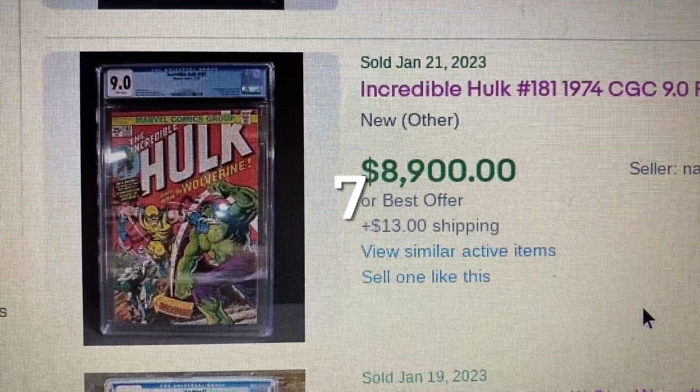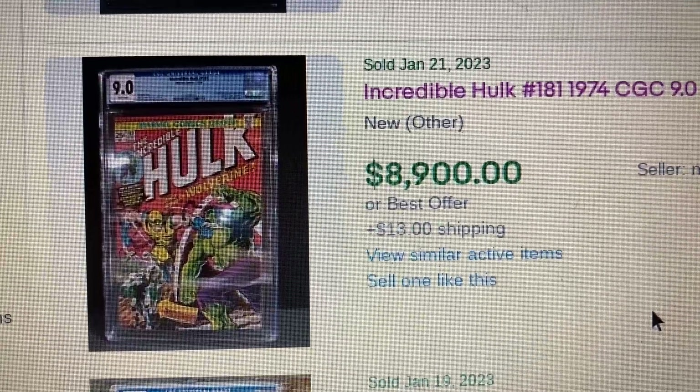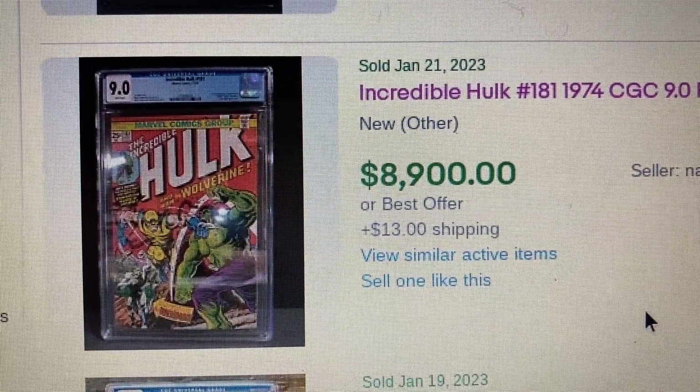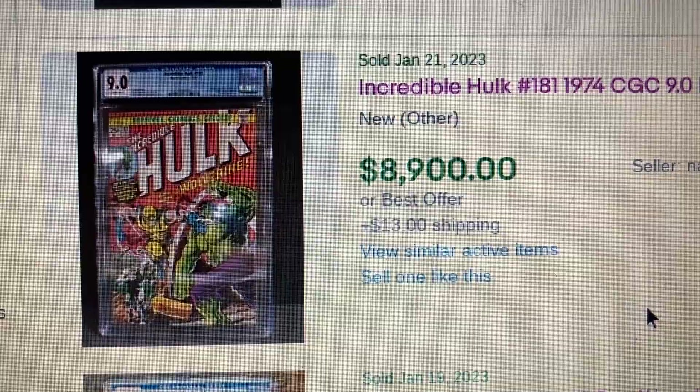Coming in at number 7, we have another Incredible Hulk issue 181, also the same grade — a 9.0. This one sold for $8,900, while the other one was $8,500. That difference comes down to who's looking and who's buying that week.